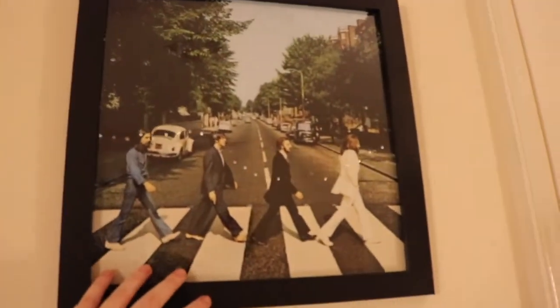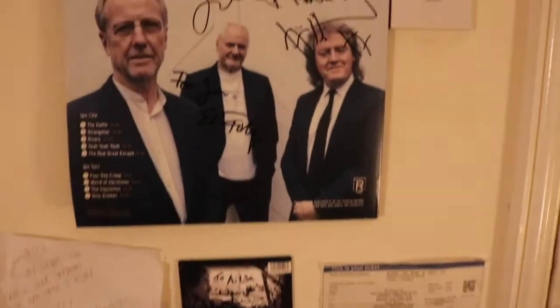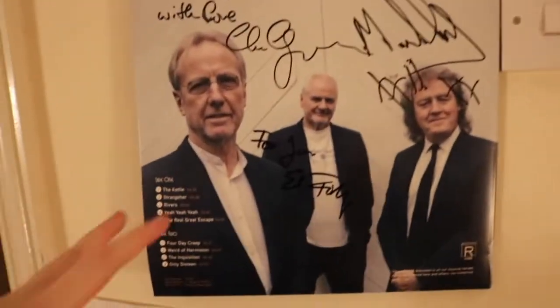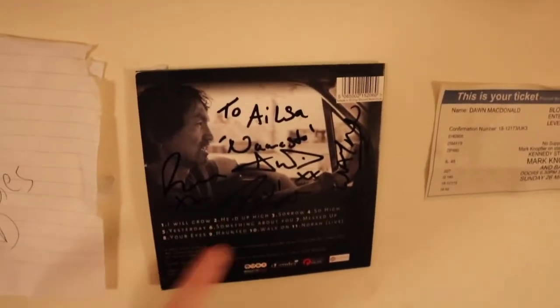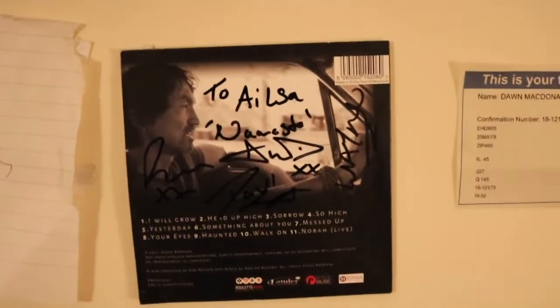Here is a nice framed picture of Abbey Road that my stepdad got for me when he was in Inverness. On this wall I decided to have all my signed things. This is from a band called JCM — a lot of them, maybe all of them, played with Cream. My mum and stepdad actually went to see them in Milton Keynes and got this signed for me, which is really really nice. Then this one here is from Paul Rogers' son, who I went to see back home in Butte — honestly he was incredible. If you don't know Paul Rogers, you should look him up. He was the lead singer of Bad Company, Free, and he also sang with Queen.